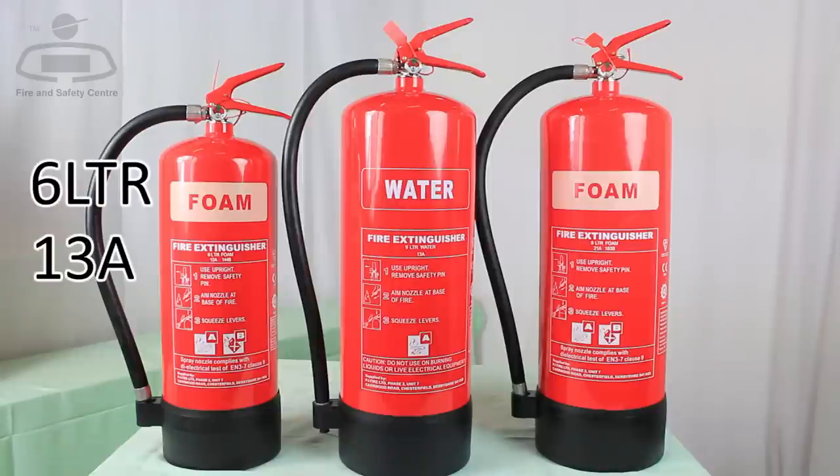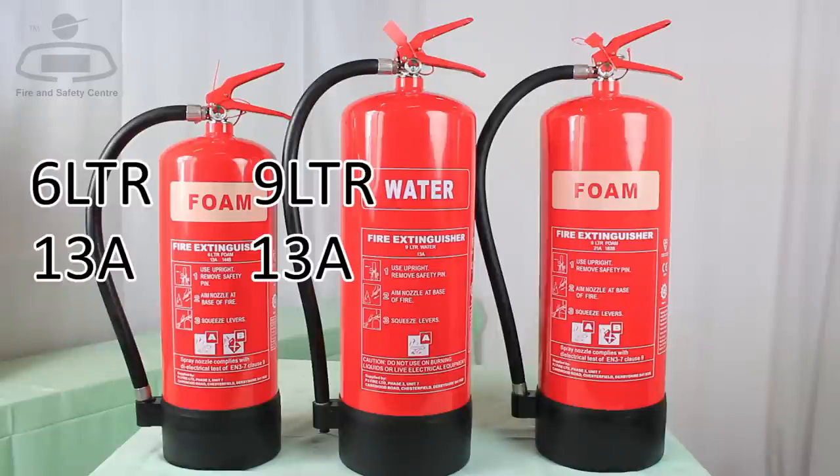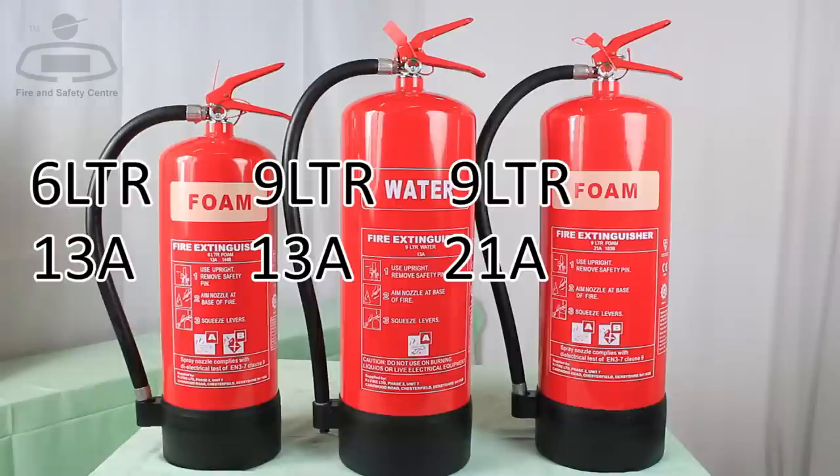This 6 litre AFFF extinguisher has the same class A rating as this 9 litre water extinguisher, but is more compact and 4kg lighter. This 9 litre foam is 60% more efficient on class A fires than the 9 litre water equivalent.